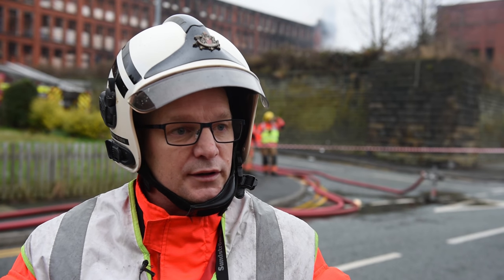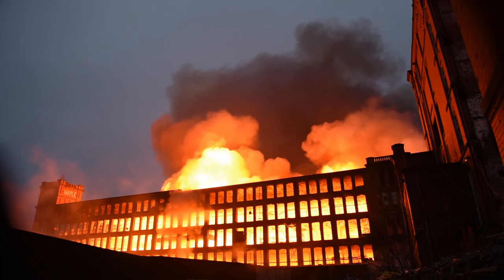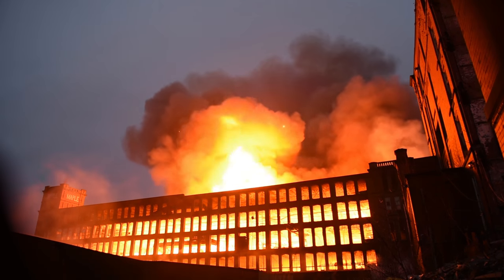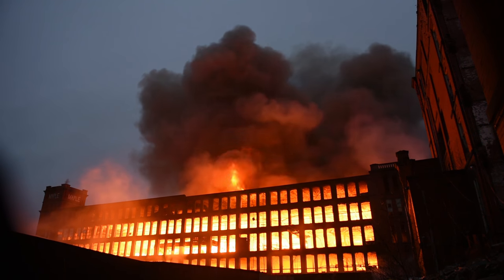We got a call at approximately 4:15 this morning. When crews arrived, you could see it was a well-developed fire. We had some more resources and at the height we've had 75 personnel here on scene. The flames and smoke were coming through the fifth floor of the building and was actually spreading downwards throughout the building.